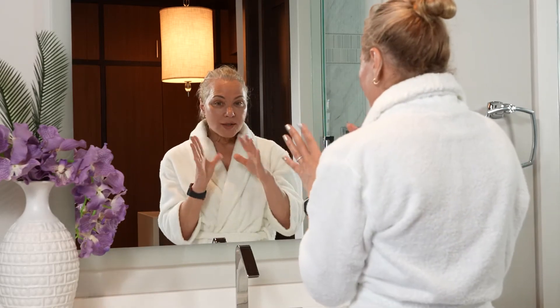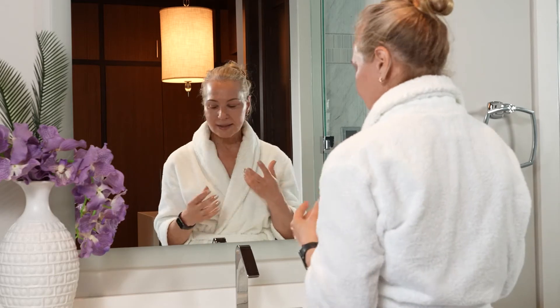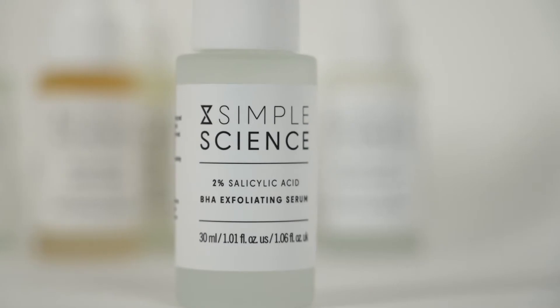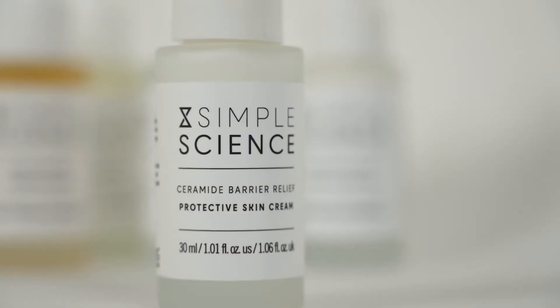If my skin is extra oily or problematic, I will take the 2% salicylic acid and target those areas. You don't need a lot — I don't use it all over, but on the chin, nose, cheeks, I target it. Then I'll put my ceramide cream on top.